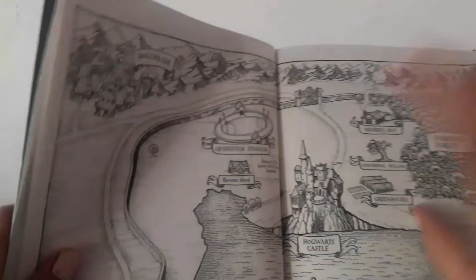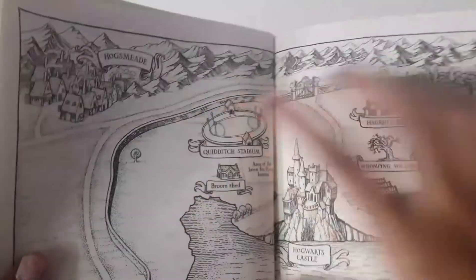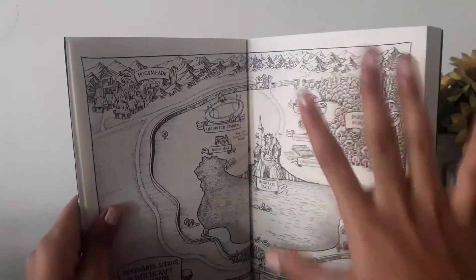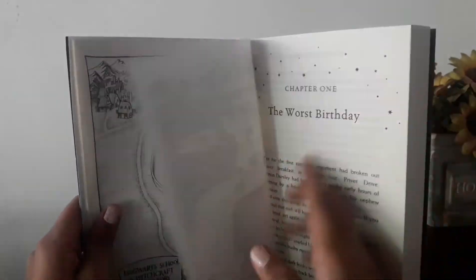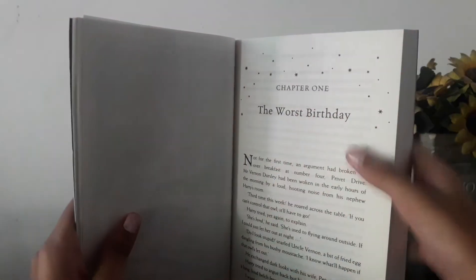And also on the map, you can see the area of the flat, the flight lessons area, and the Quidditch Stadium, and Hogsmeade. So that's on that page. And the next page, the story starts — Chapter 1, The Worst Birthday. So let's see and go to the back of it.